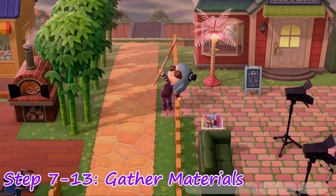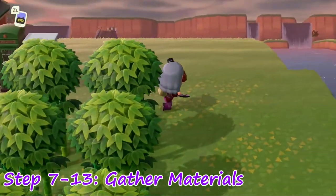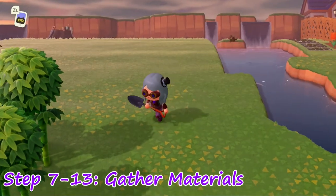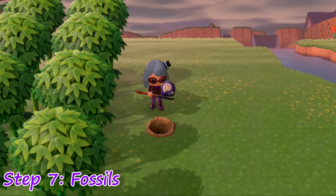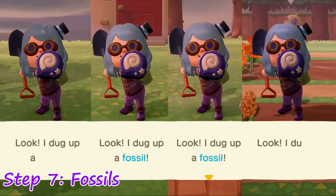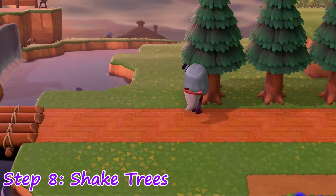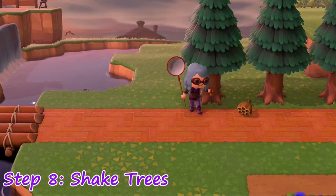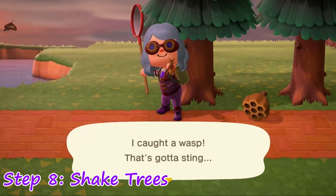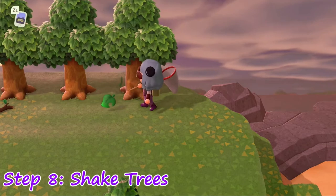It's time to harvest all your materials for the day — you can do Steps 7 through 13 at the same time. Step 7: Go hunt for fossils in areas where the ground is pushed up. Usually there are four per day. Step 8: Shake the trees for money and fruit. Make sure that you have the net equipped to deal with those pesky wasps — those are worth 2,500 bells. Typically there are five of them and two special items you can find lurking in the leaves.